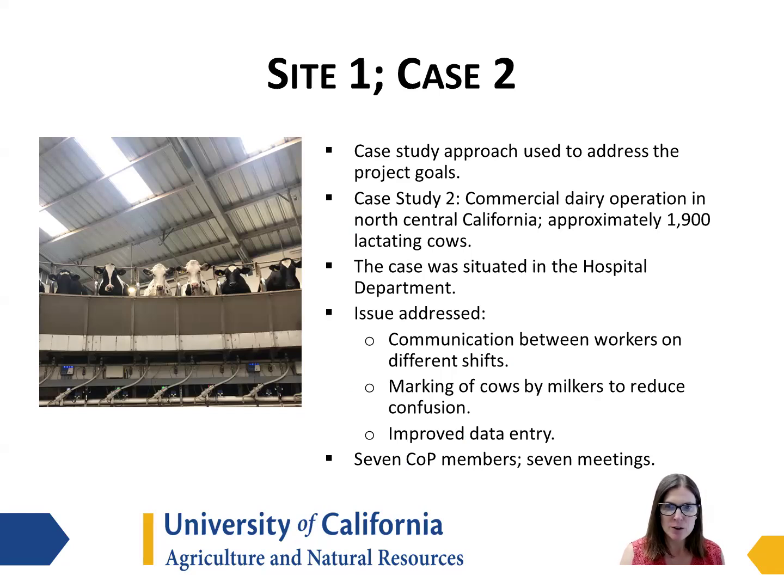Also, marking of the cows by the milkers to reduce confusion so the hospital workers had a better idea of which cows needed treatment or testing, and improved data entry to improve treatment outcomes. There were seven members of this community of practice and seven meetings were held.